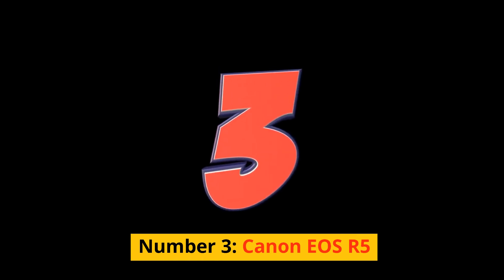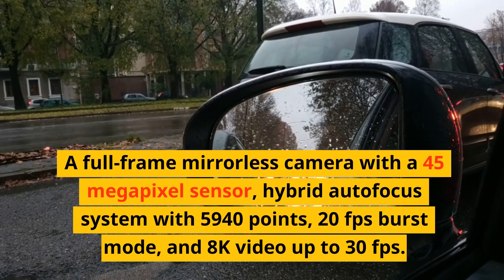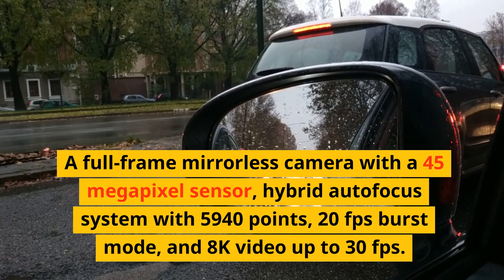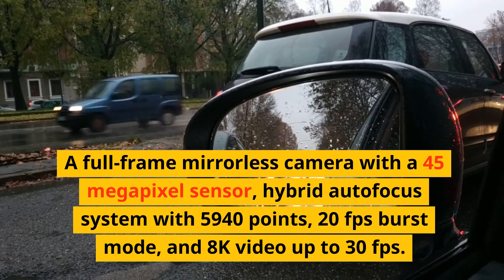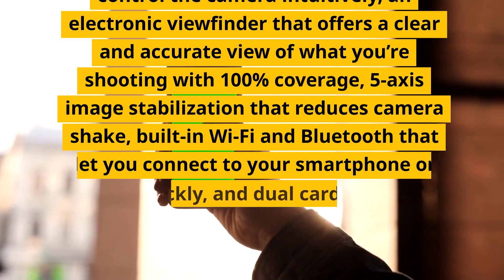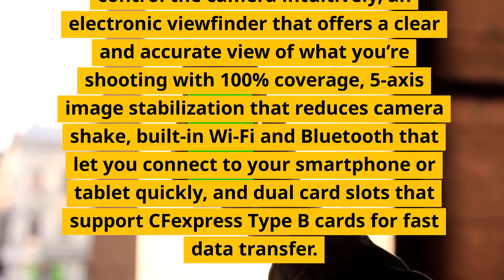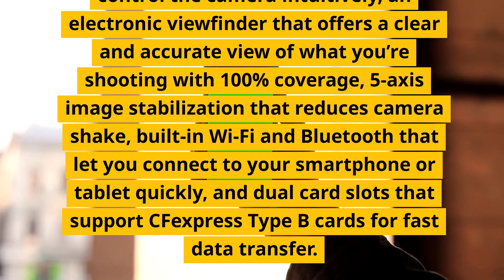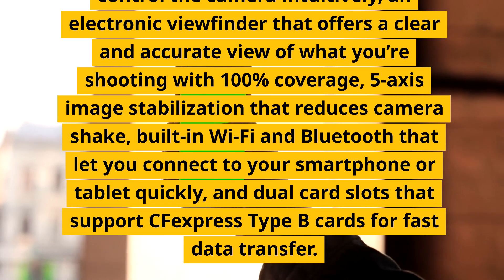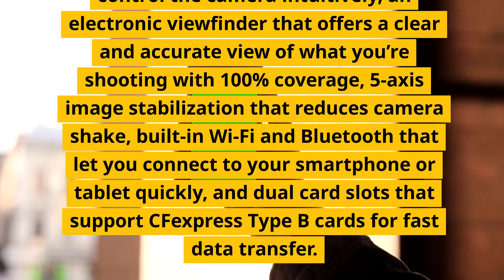Number 3: Canon EOS R5. A full-frame mirrorless camera with a 45-megapixel sensor, hybrid autofocus system with 5940 points, 20fps burst mode, and 8K video up to 30fps. It has a fully articulating touchscreen, an electronic viewfinder with 100% coverage, 5-axis image stabilization, built-in Wi-Fi and Bluetooth, and dual card slots supporting CFexpress Type-B cards. These are features that can help you capture stunning details and performance in various situations.